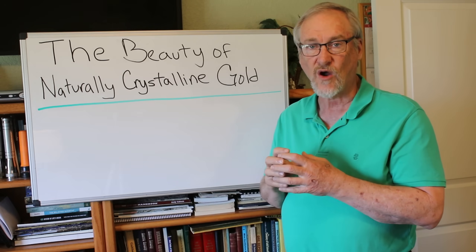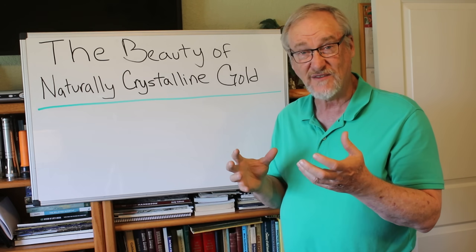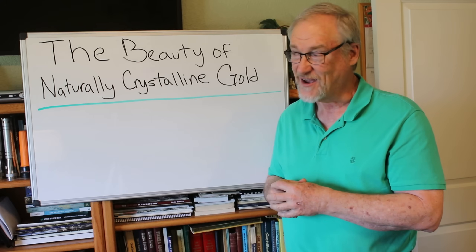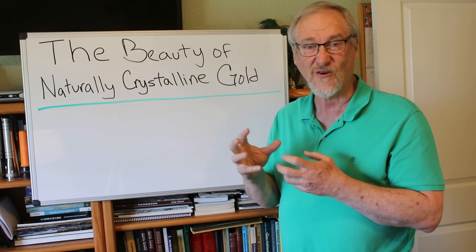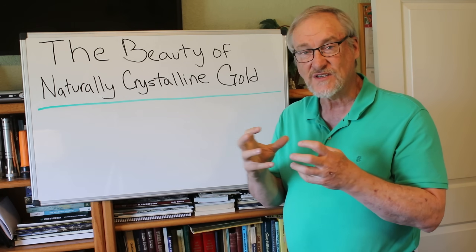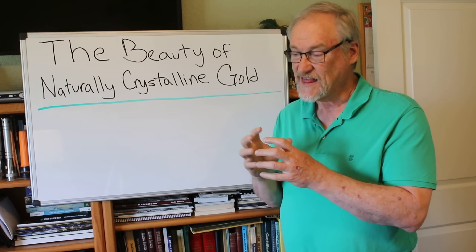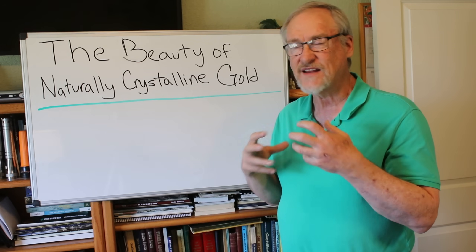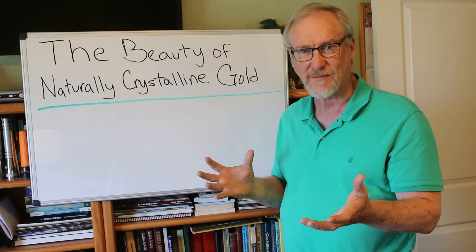That gold, when it grows in the ground — and it grows, believe it or not, out of hot water solutions — I've done videos on how gold forms and how gold crystals grow, but it grows out of hot water solutions fairly slowly and it can create some amazing and beautiful shapes.